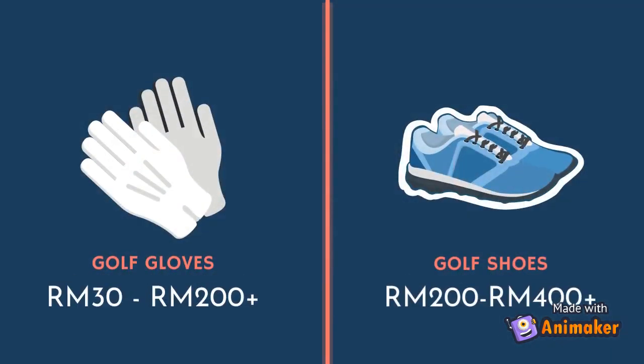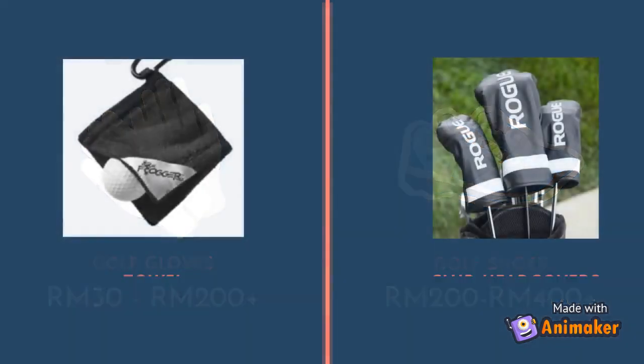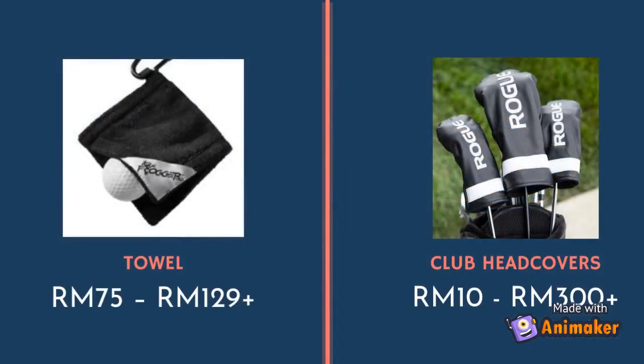The price of golf gloves is between 30 ringgit to 200 ringgit and above, while the price of golf shoes is between 200 ringgit to 400 ringgit and above. The price of towel is between 75 ringgit to 129 ringgit, while the price of club head cover is between 10 ringgit to 300 ringgit and above.